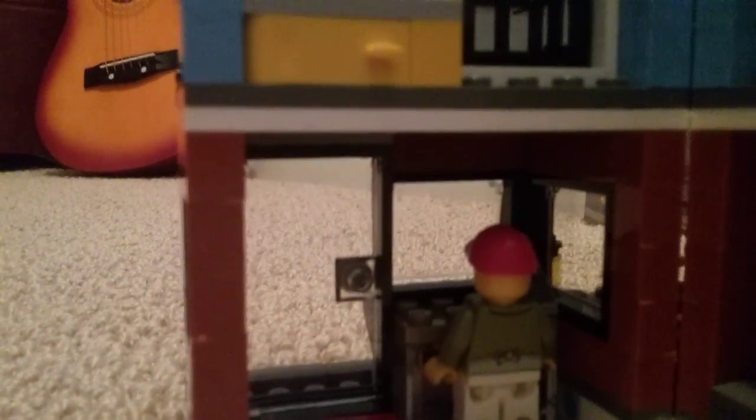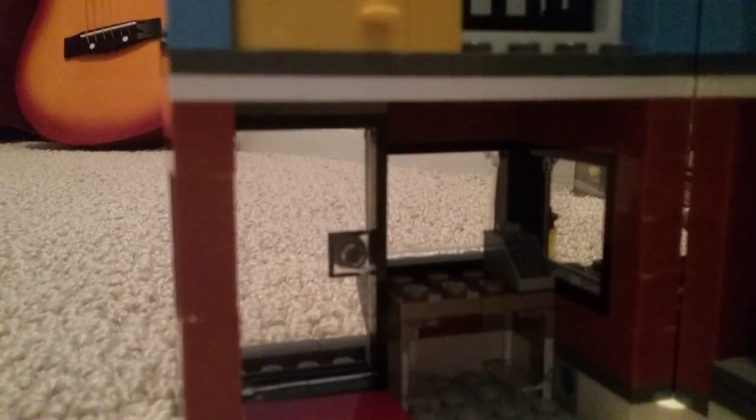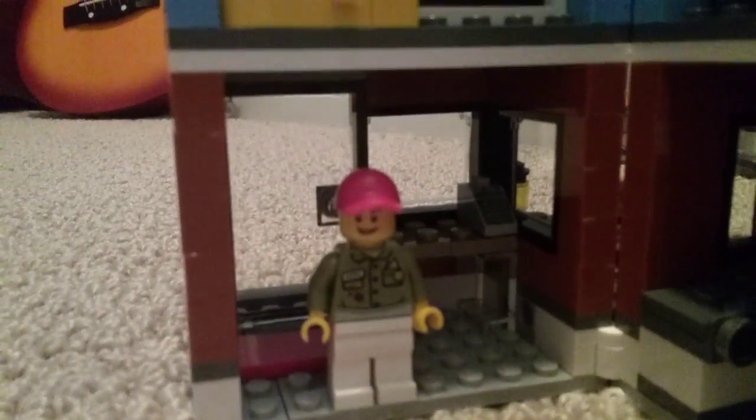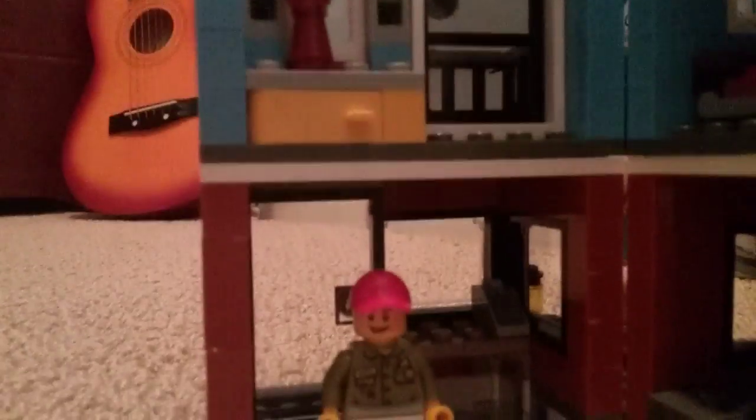Let's check the interior. First you got the area where you get your deli stuff, and this guy is going to be serving your food. He's a pretty good minifig — looks good, got some nice details on him.